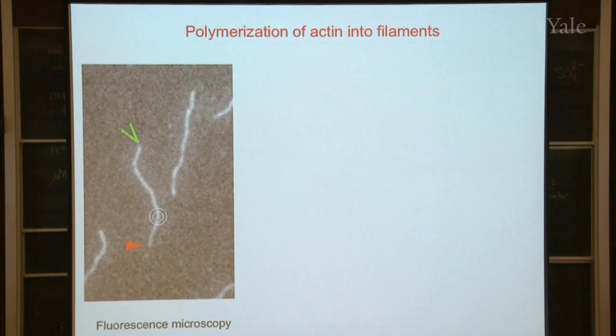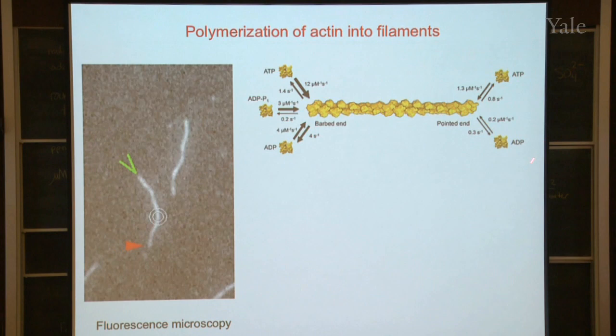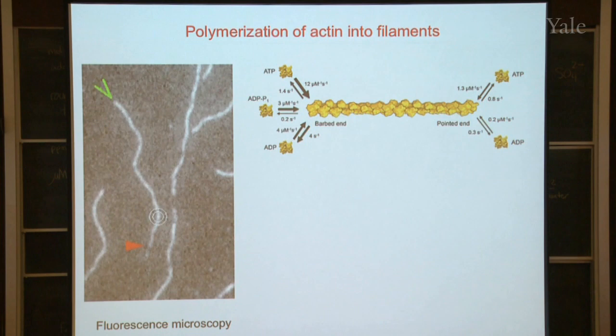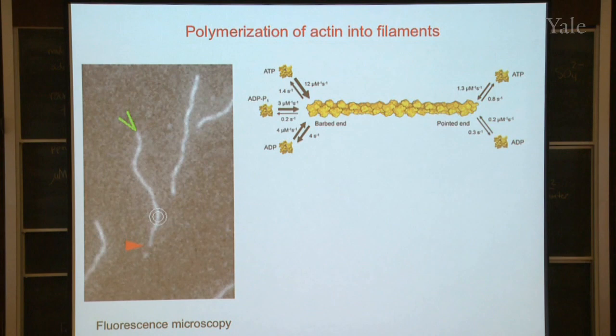We did a lot of biochemistry experiments and measured the rates of a lot of reactions. The reactions over on the green end are much faster than the reactions over on the red end, and that explains why the filaments grow fast in one direction and slowly in the other. There are 10 numbers up there which describe the rates of all the chemical reactions. Those numbers are the foundation for everything we know about how the system works, and they'd be built into all the mathematical models.